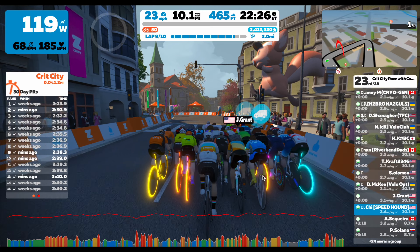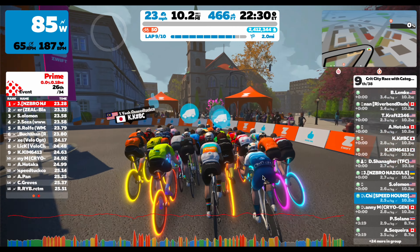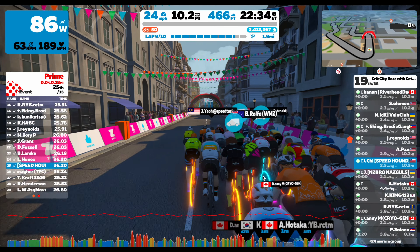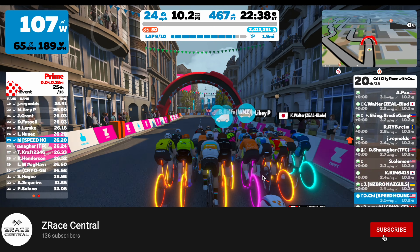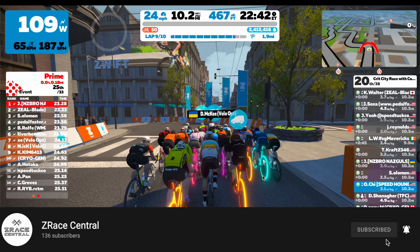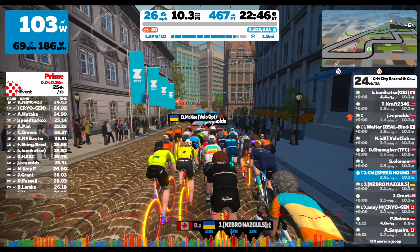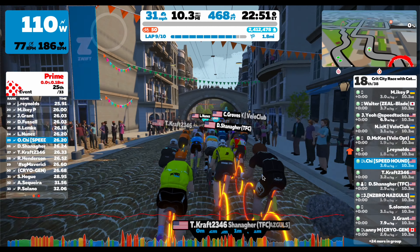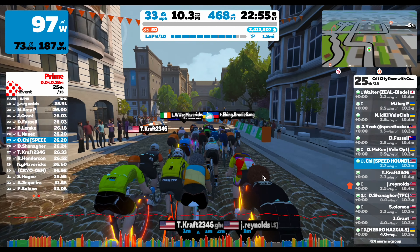Hey everyone, welcome to another Zwift race analysis video. Today I'm back with another crit city race with category enforcement. We're on 10 laps of the bell lap, which is the reverse of downtown dolphin. You go up what they consider a KOM, but it's not really a KOM. Based off my power graph below, I'm not going that hard — it's been a pretty mellow race and I've just been sitting in most of the time.